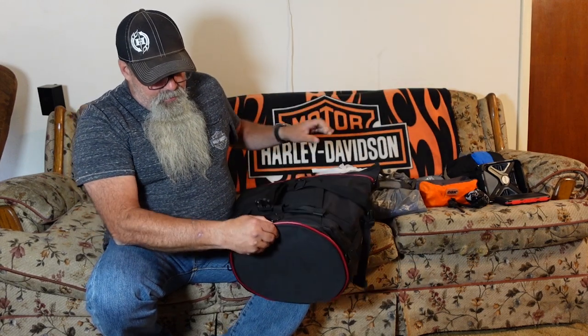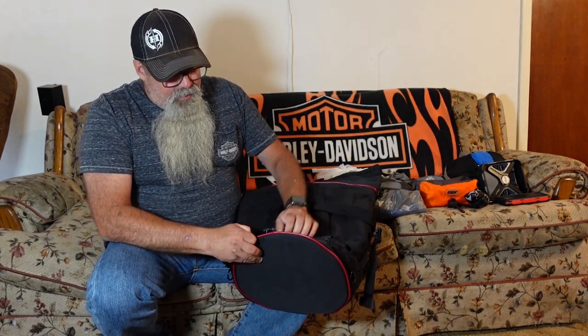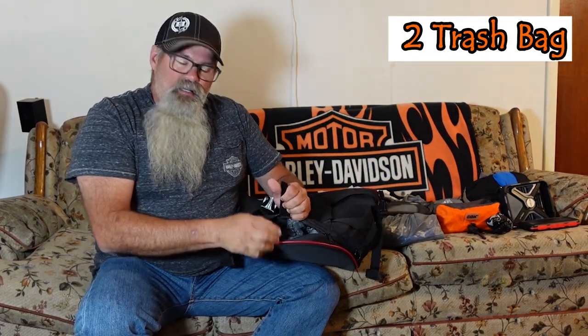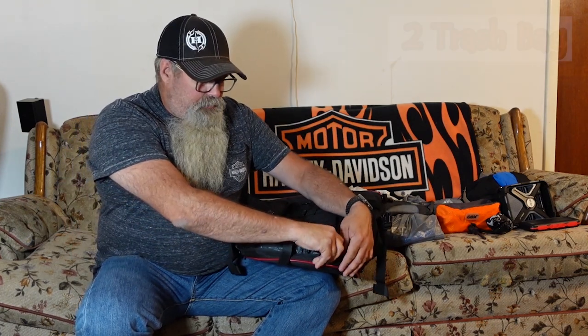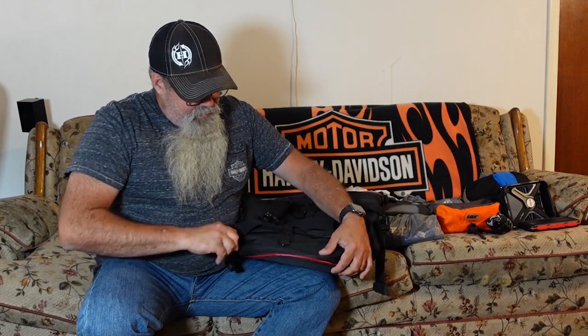One thing about this bag is on the back, on the bottom, there's a zippered pocket here. This is the number two thing I take — a bunch of these little Walmart sacks. I use them as dirty clothes sacks, as trash sacks around camp, things like that. I find that very handy to keep in there.